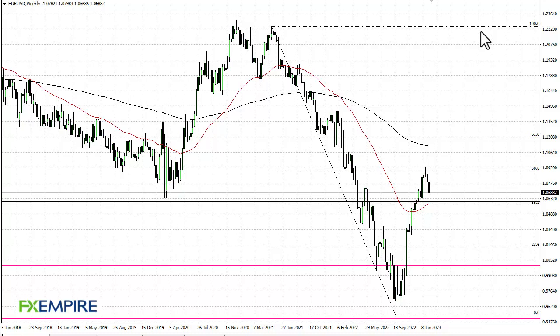From FX Umpire, this is Chris taking a look at the Euro weekly chart. As you can see, we have fallen a bit during the trading week. It looks like we are going to go down to the 1.06 level, possibly even 1.05. Rallies, I think, continue to get sold into — 1.10 or so ends up being significant resistance.